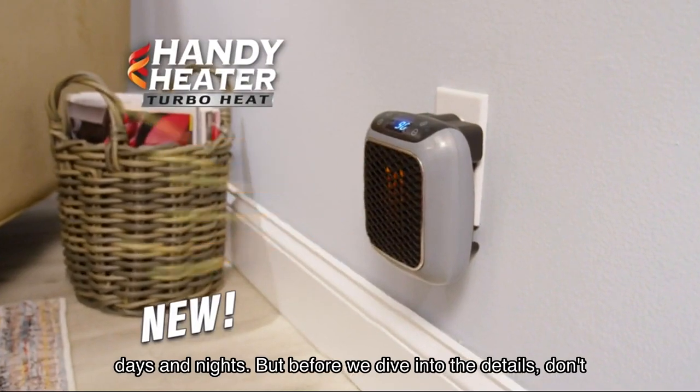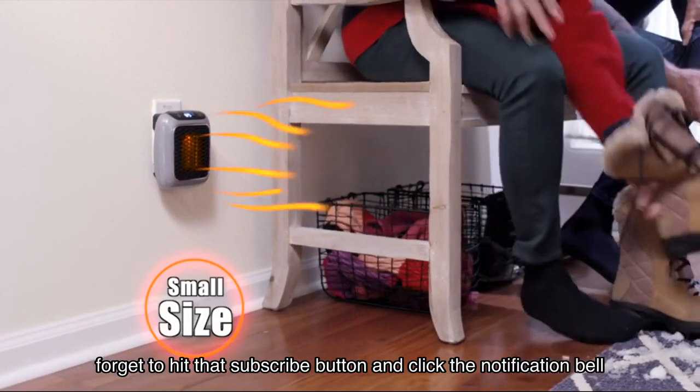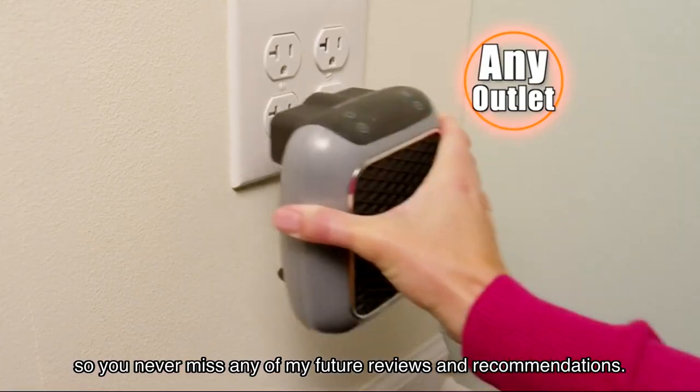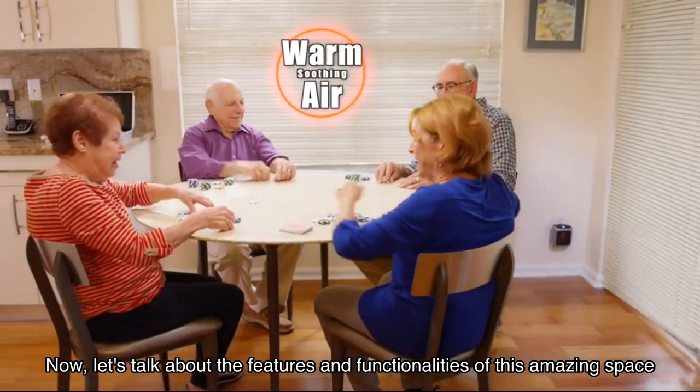But before we dive into the details, don't forget to hit that subscribe button and click the notification bell so you never miss any of my future reviews and recommendations. Now let's talk about the features and functionalities of this amazing space heater.